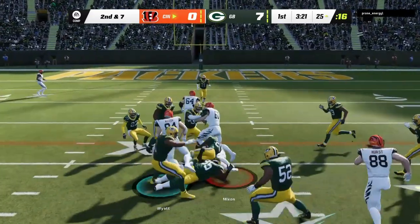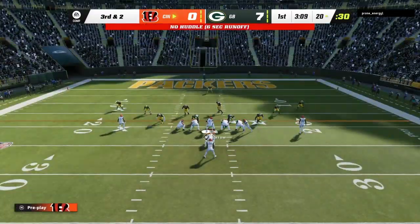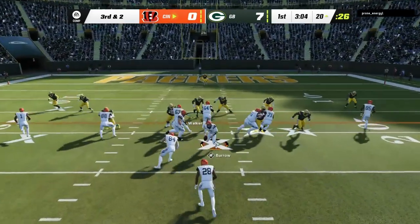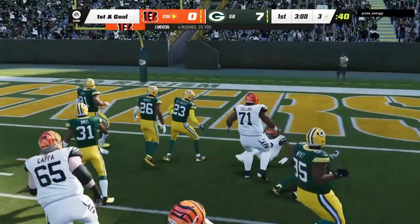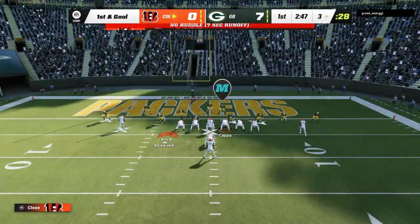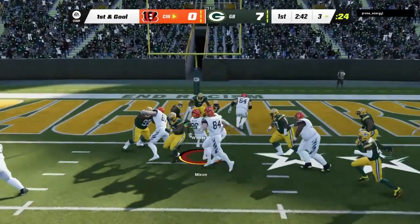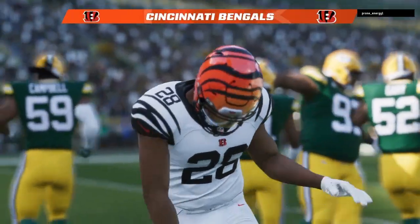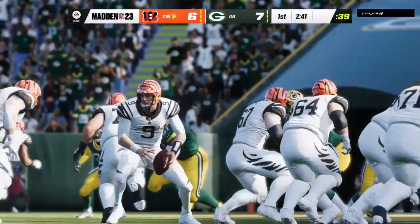Back to Mixon on second down, and he's got this pretty close to a first down as the tackle is made at the Packers' 20-yard line. They give to Mixon to try to pick it up, and he's stopped a few yards shy of the goal line at the three. First and goal, and a chance to get that initial touchdown right back. Mixon is in — touchdown, Bengals! Some good running there at the end of the drive.